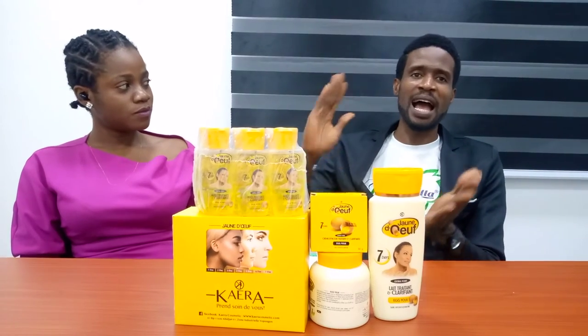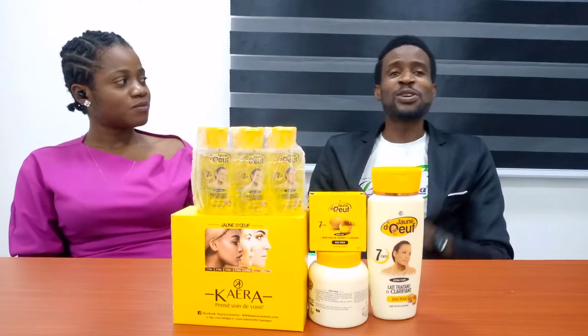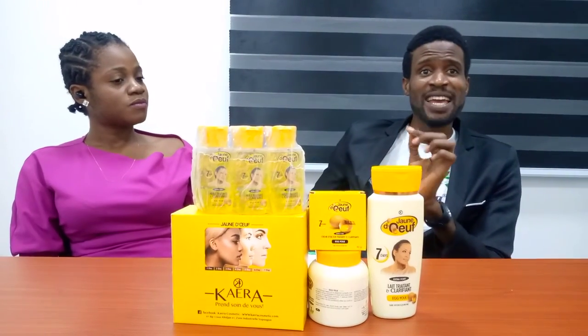They say my hand is so hard, my body is so hard, I want it softened — egg yolk is the best for that.